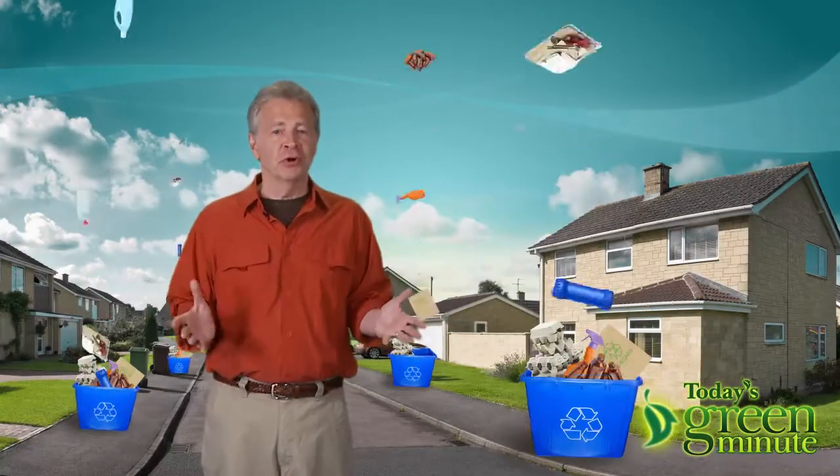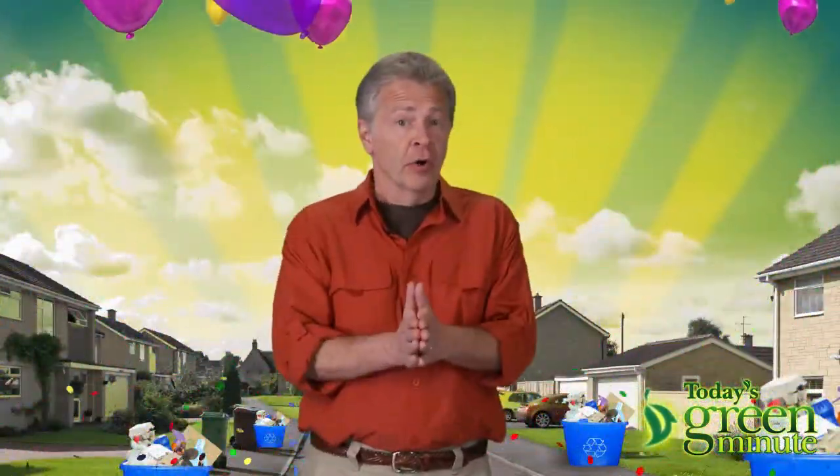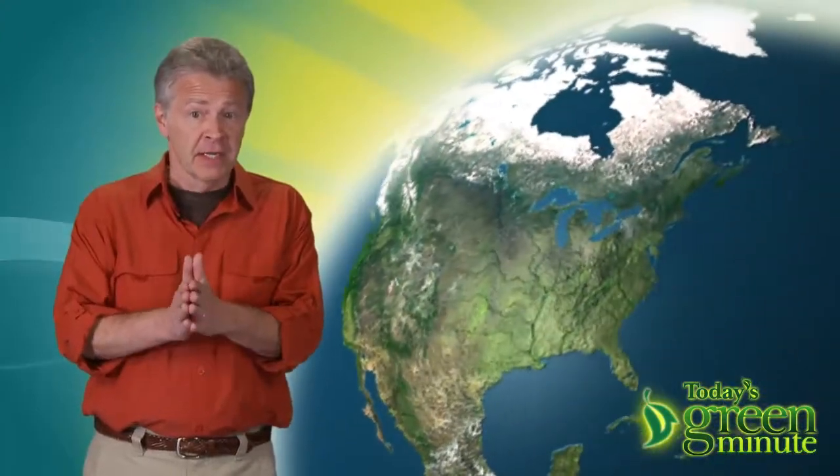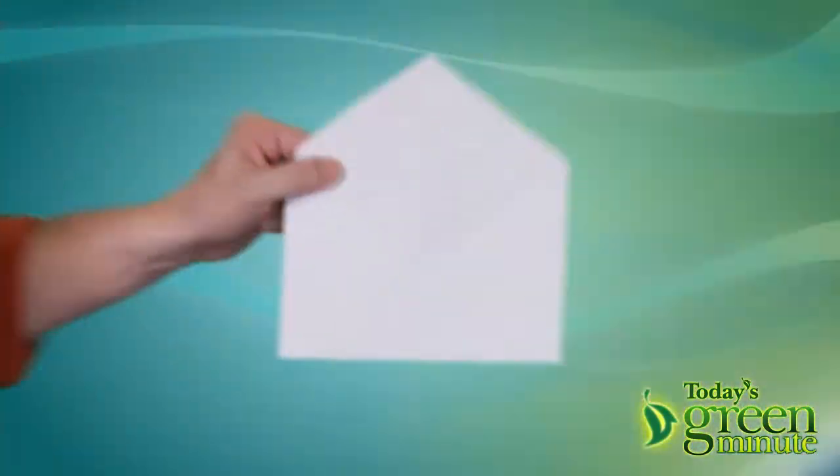So many homeowners regularly recycle these days, and that's something worth celebrating. And if those homeowners are looking for the next best area to help in the stewardship of Mother Earth, we've got it right here: the envelope.